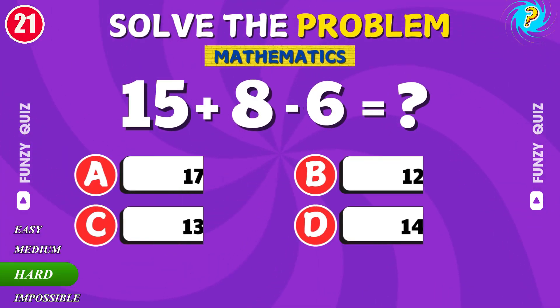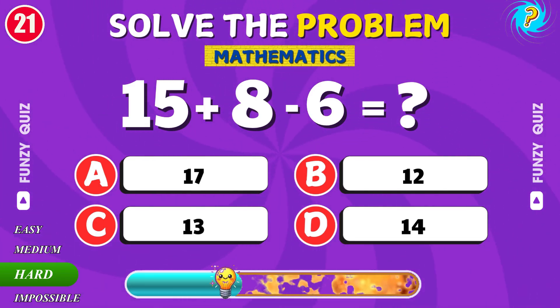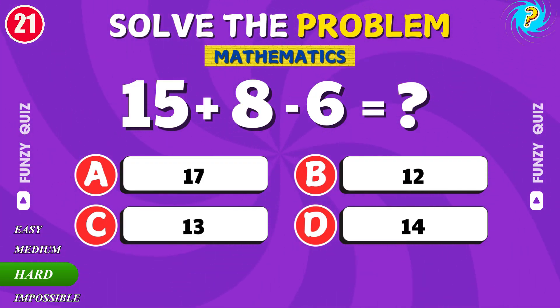What is 15 plus 8 minus 6? Correct. The answer is 17.